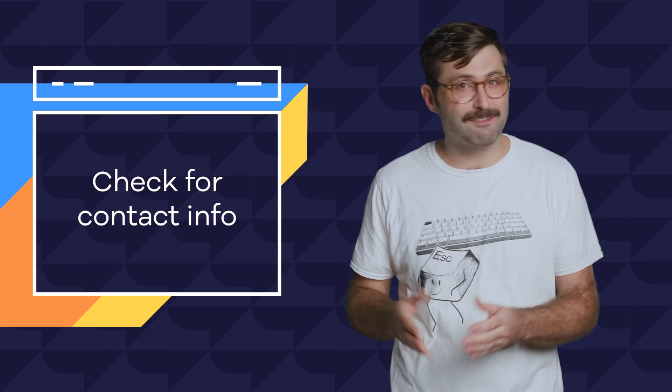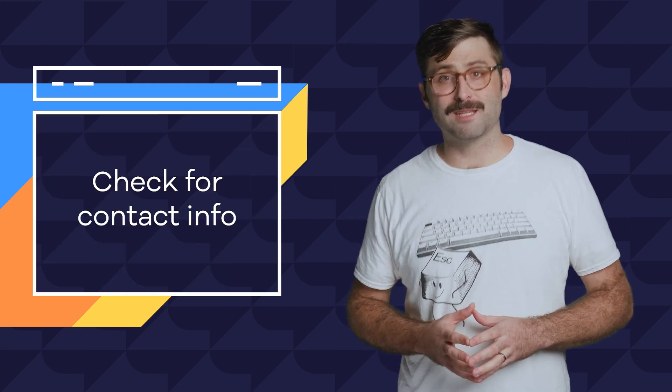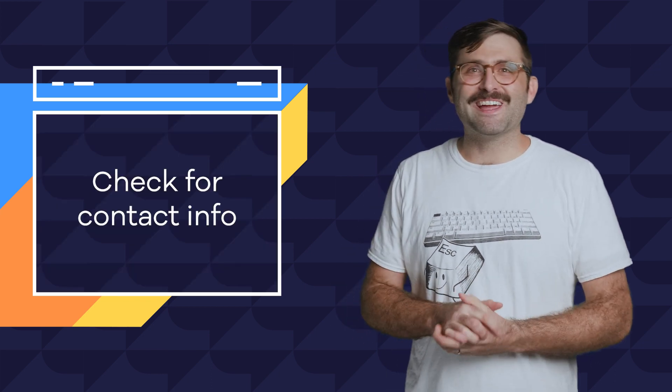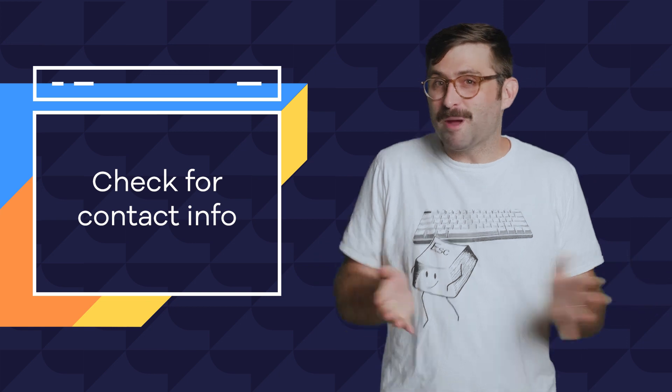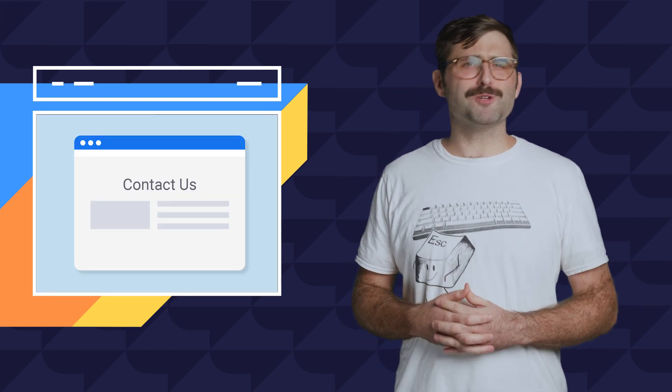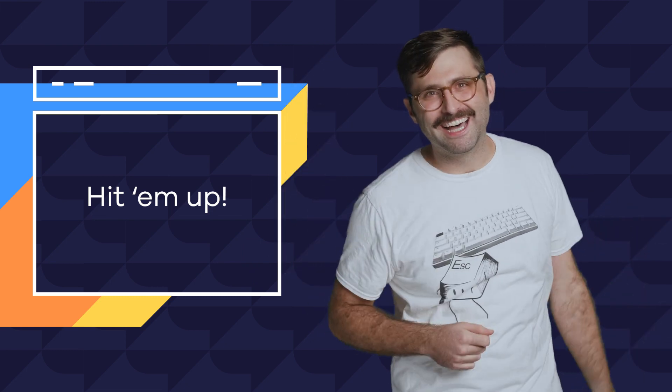The first and most obvious approach is to go to the website and see if they have contact information listed. Sometimes people hold on to a domain as an investment and their selling info is listed right on the site. Or if it's just a regular live active site, there might be a contact page. Simple as that. If you find contact info, shoot them an email. Hit them up!